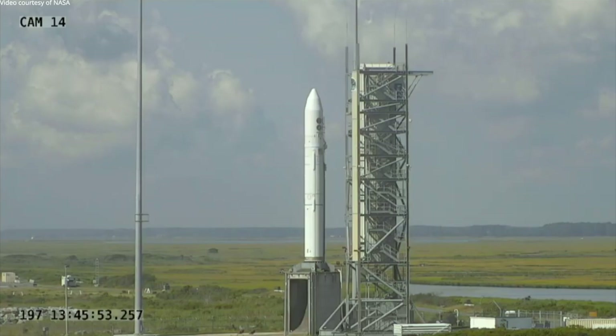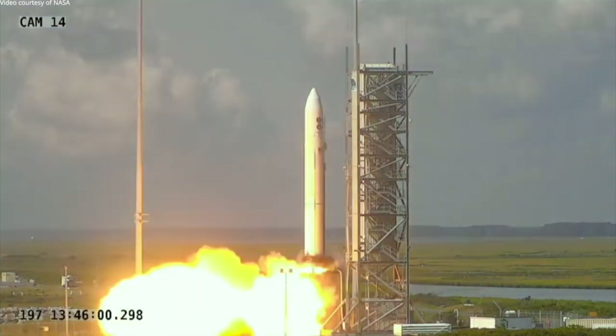T-minus five, four, three, two, one — ignition.